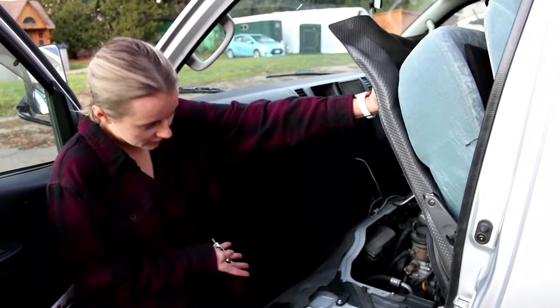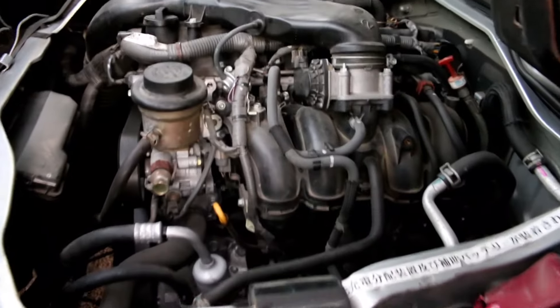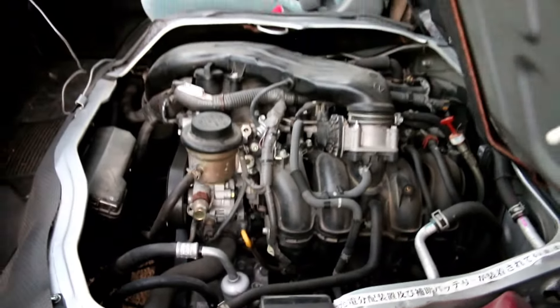So that's how you access the engine. It is the 2TR-FE 2.7 liter inline-four. You'd think that for a van this size it would be a little too small of a motor, but apparently driving it is really not that bad — it seems like it's a good match.